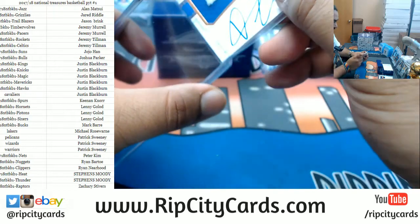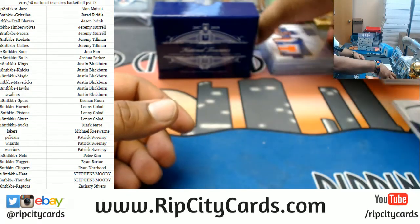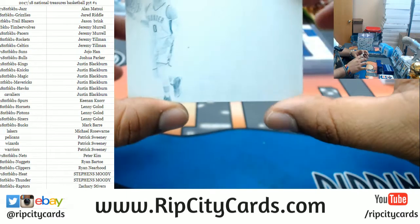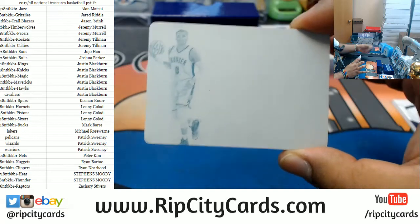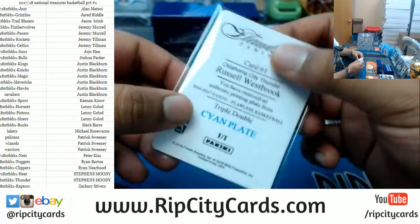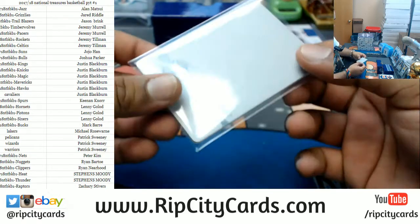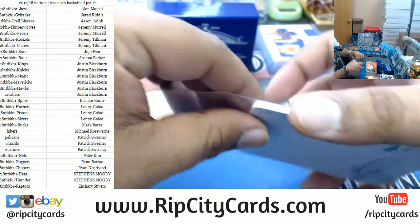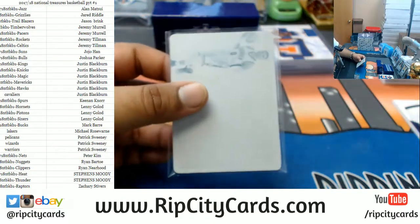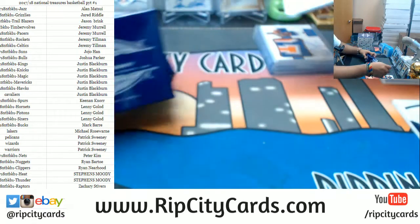Frank Ntilikina — good player. I think David Fizdale just got signed to be the coach of the Knicks — nice scrappy player-coach situation, could do some nice things for the Knicks. Oh man, Russell Westbrook — you should have put that auto on it. A cyan plate for Russell Westbrook of the Thunder, it is a 1 of 1. Russ, I know he doesn't sign that much, but come on, you gotta sign those 1-of-1s. Alright, that's just one box down, still got three more to go.